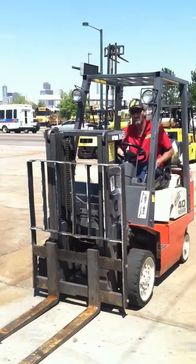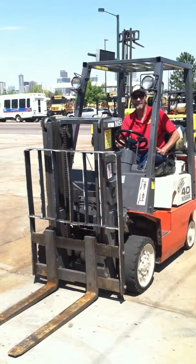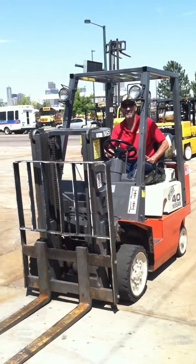You could use a forklift like this. Come see us at Western Material Handling in Denver, Colorado. Thank you!